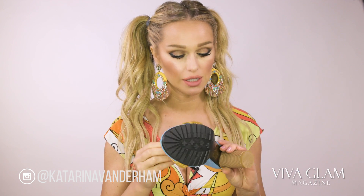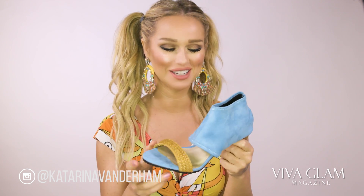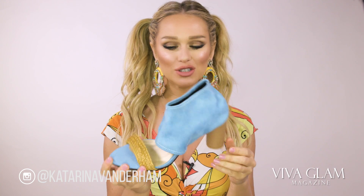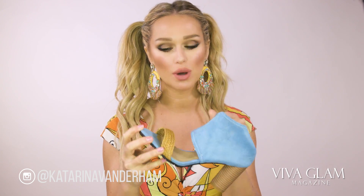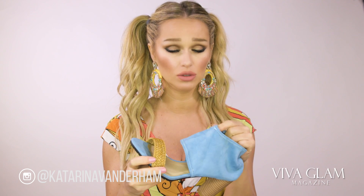A fun brand out of — I believe — New York is called Cri Decor. Sorry if I didn't pronounce it right — I think it's French. But I love their shoes: vegan, sweatshop free, faux suede, faux leather — really cute with beautiful high-end designs. If you want some high-end vegan shoes, check them out — Cri Decor.